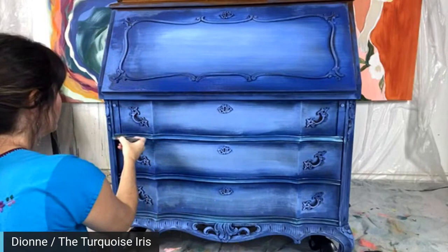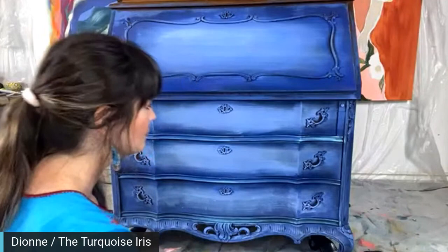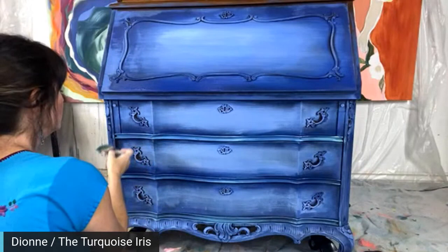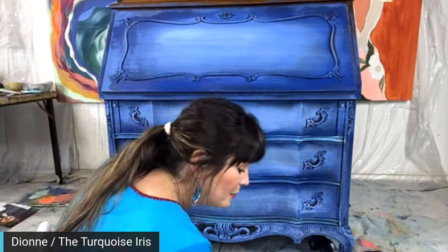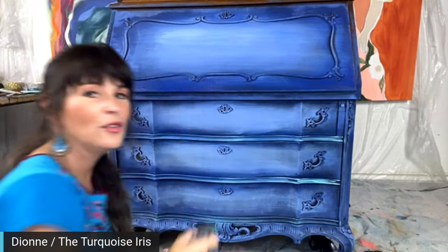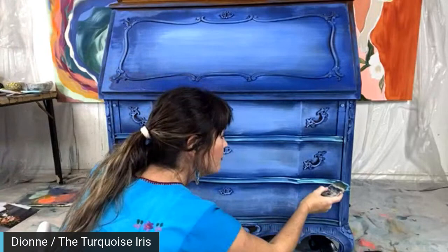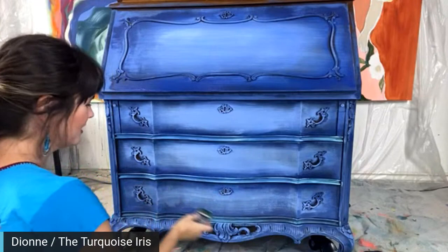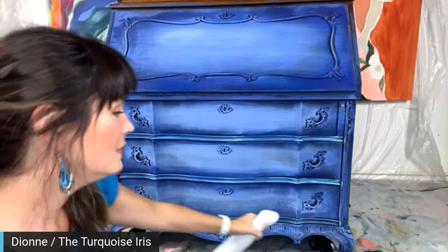Laura McCarroll — Matt, can you sing Happy Birthday to me? I turned 60 yesterday! Are you kidding me? I would love to sing Happy Birthday to you. Dion, would you like to join me? Absolutely! Happy 60th birthday, Laura — that's a big one! Ready? One, two, three, four... Happy Birthday to you, Happy Birthday to you, Happy Birthday dear Laura McCarroll, Happy Birthday to you!